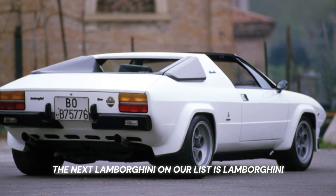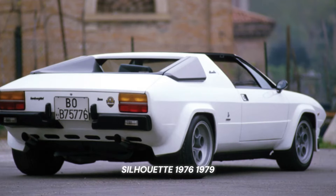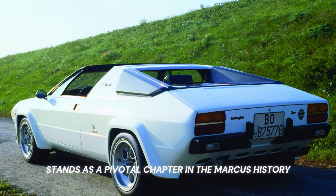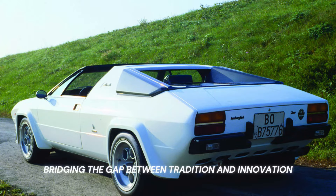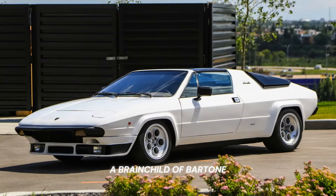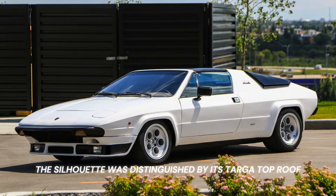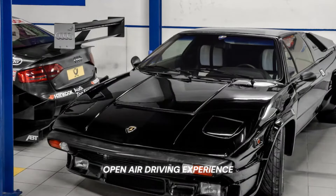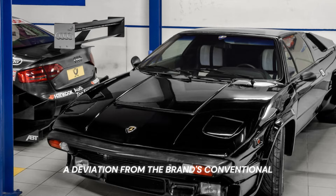The next Lamborghini on our list is the Lamborghini Silhouette, 1976–1979. Introduced in 1976, the Lamborghini Silhouette stands as a pivotal chapter in the marque's history, bridging the gap between tradition and innovation. A brainchild of Bertone, the Silhouette was distinguished by its Targa top roof, offering Lamborghini enthusiasts a refreshing open-air driving experience — a deviation from the brand's conventional closed designs.